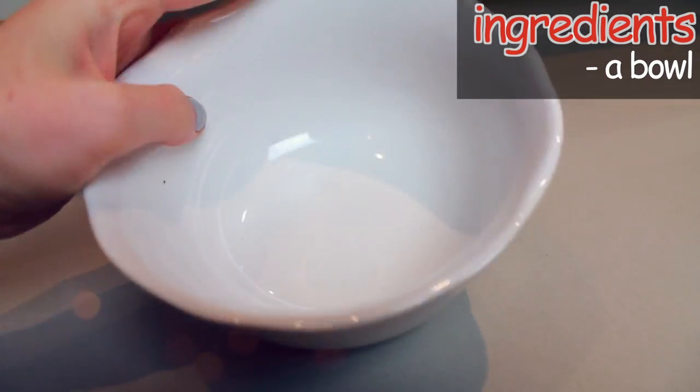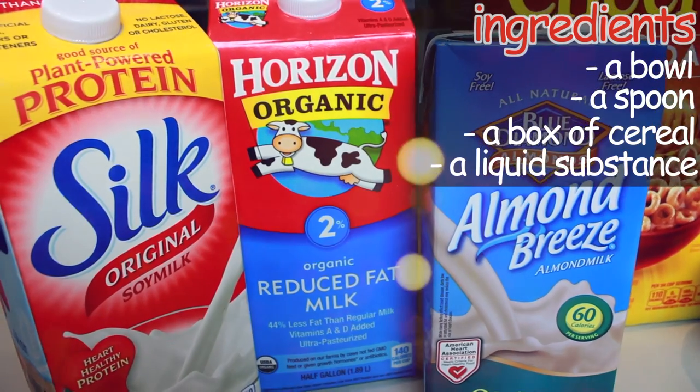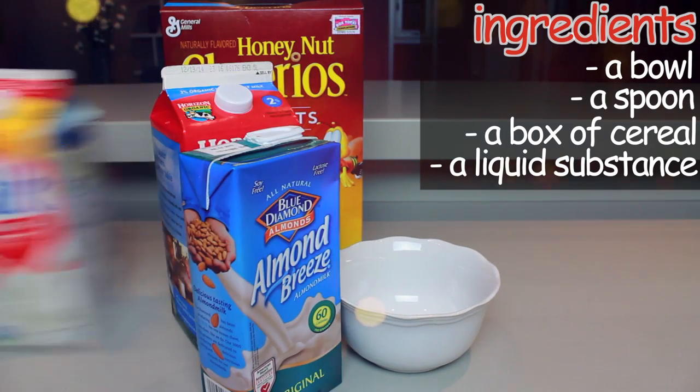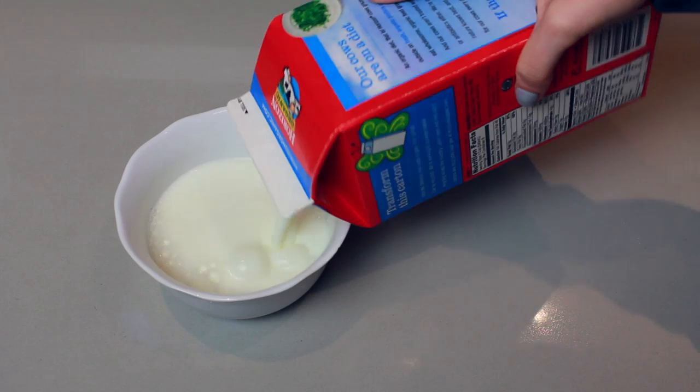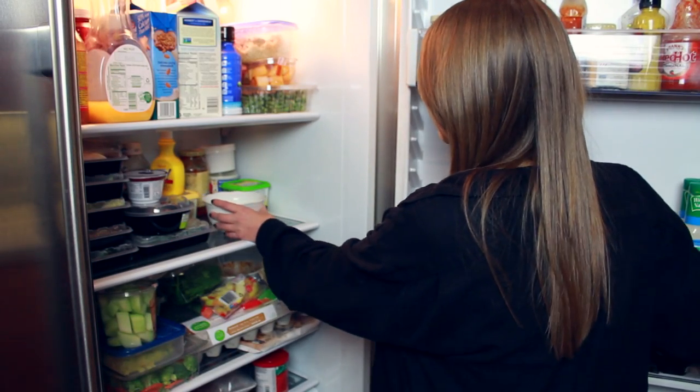The first easy breakfast idea that we thought of is cereal. So the ingredients you'll need for cereal are a bowl, a spoon, a box of cereal, and a liquid substance — because not everyone can tolerate dairy, so don't be ignorant. Either milk, almond milk, soy milk, any kind of milk or milk substitute that you want to use. But here's how you make this meal even quicker.